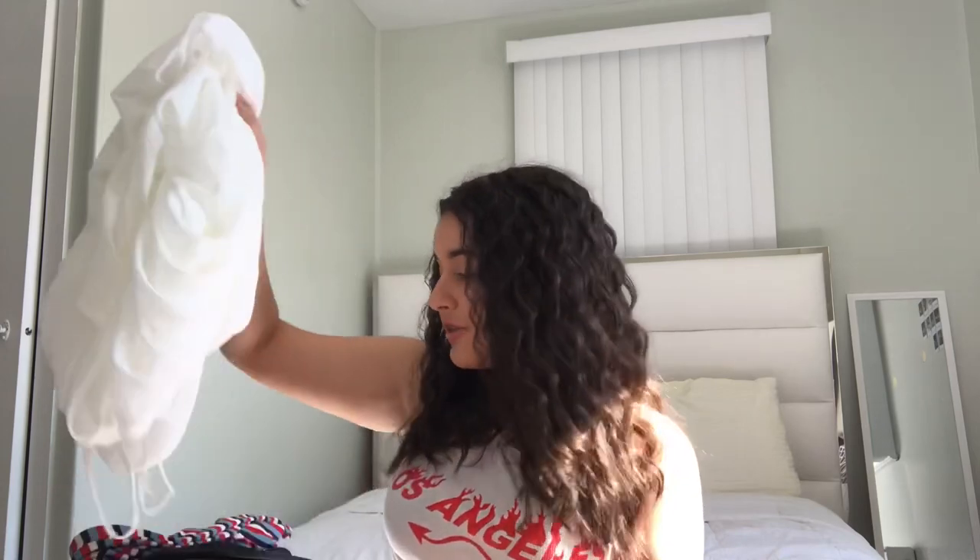I hope you guys enjoyed this video — that was everything I bought from Shein. I'll have everything linked in the description box below along with all the prices on the screen. This website is really affordable — I've never seen anything above $30 on there. Just keep in mind to look at the reviews; people also mention if items are true to size or if you should size up, so just read those reviews.